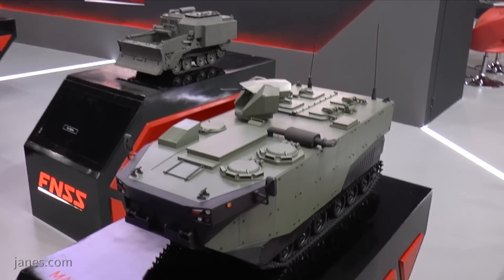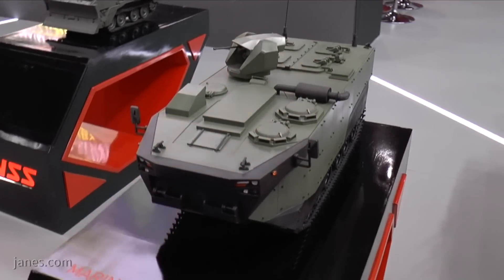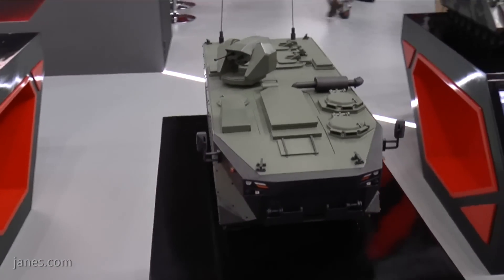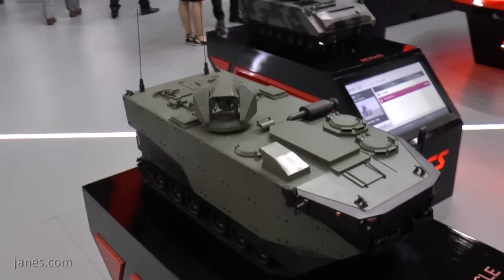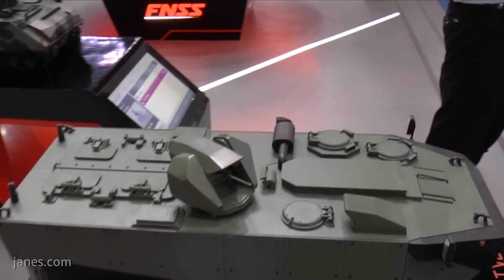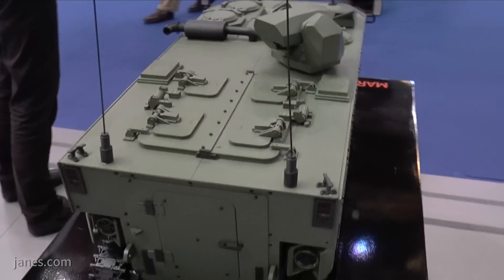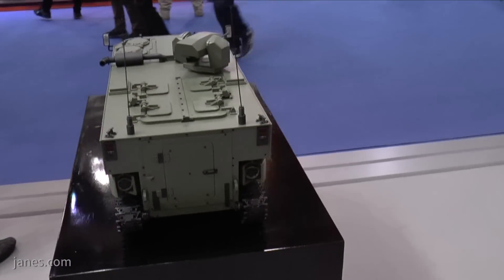One of their most recent projects is this one — the Marine Assault Vehicle, developed to meet the requirements of Turkey, who are going to take delivery of an LPD. Under a contract signed in 2017, Turkey has ordered a total of 27 vehicles, including 23 armored personnel carriers, two command vehicles, and two recovery vehicles.